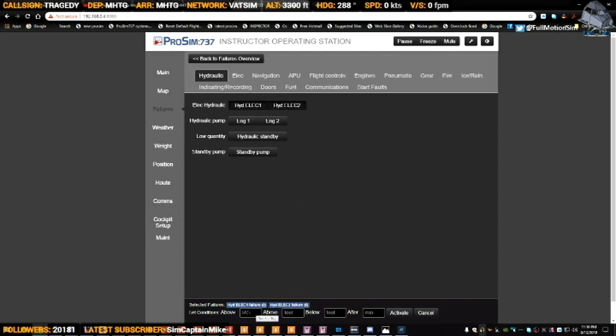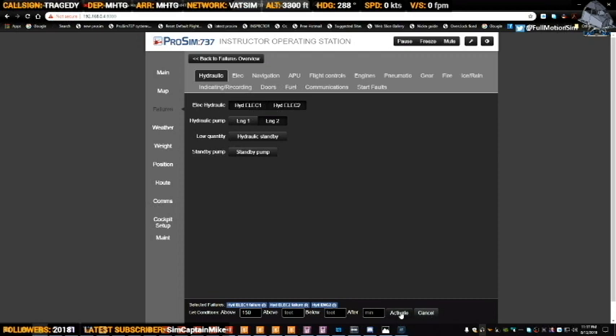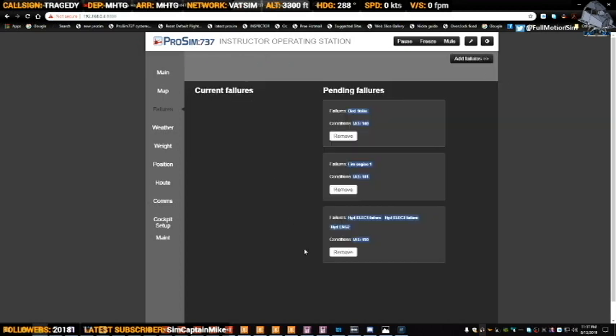We'll have hydraulic one and hydraulic two failure at 150 knots. Hydraulic one on engine one is going to come off because the engine will be on fire, so I'll only be left with engine two hydraulic. You know what, we're literally going to have manual reversion here — activated. Okay boys and girls, failures review — as you can see we have all these failures, so I'm not just pretending, I am actually doing it.